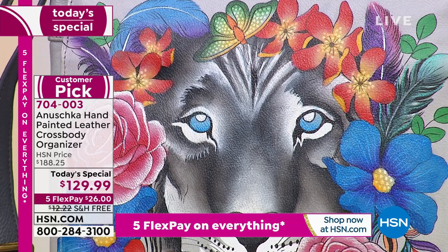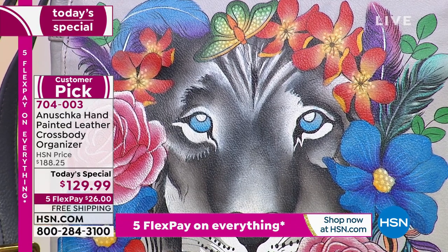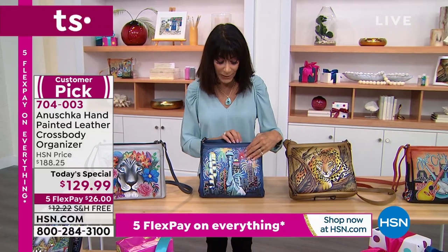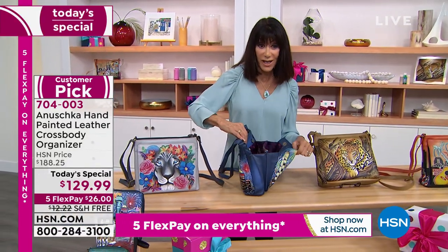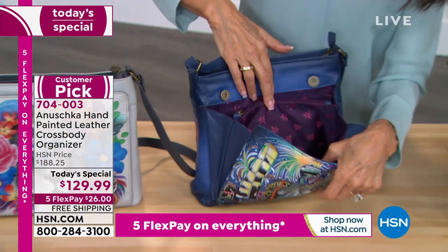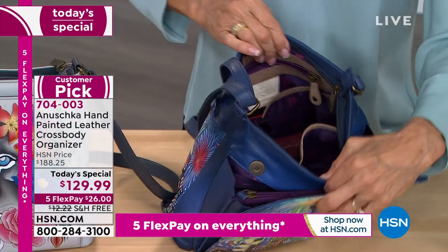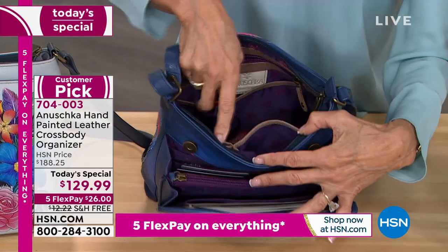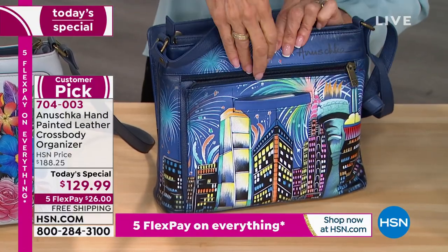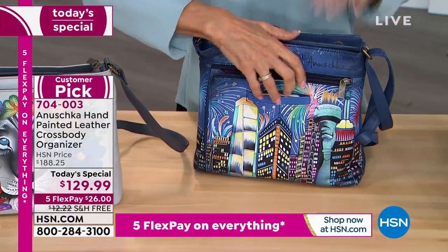Today only, at the lowest price ever — and it's a handbag and wallet in one. It's about 10 by 9 inches. Open the front: there's a gusset on the side, RFID protection so you can put all your credit cards in without worrying about identity theft. A center full pocket, interior organization on both sides, another full back zipper that goes down to the bottom of the bag, and room for your phone.